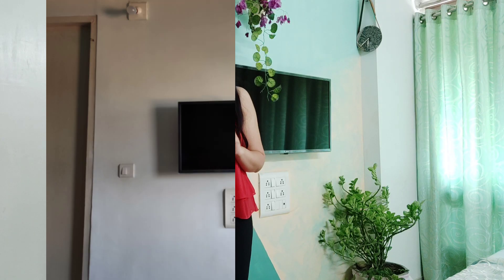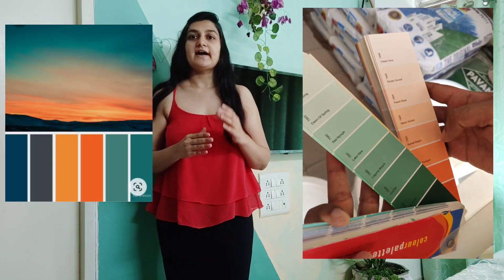Hi guys, welcome back to DG Artillery. I hope you all are safe and healthy. Today I am going to share one more makeover with you — a place where you can take rest and feel comfort and warmth. Yes, it's a bedroom makeover! The bedroom has a very neutral color palette and is very dull, so I tried to add a natural color palette and some gold decor items that will give a beautiful makeover. Without further delay, let's get started.